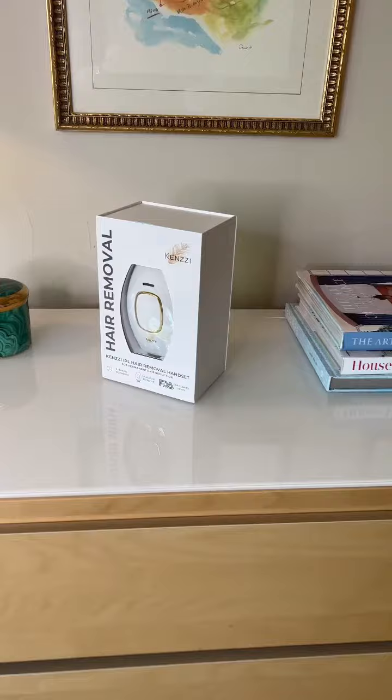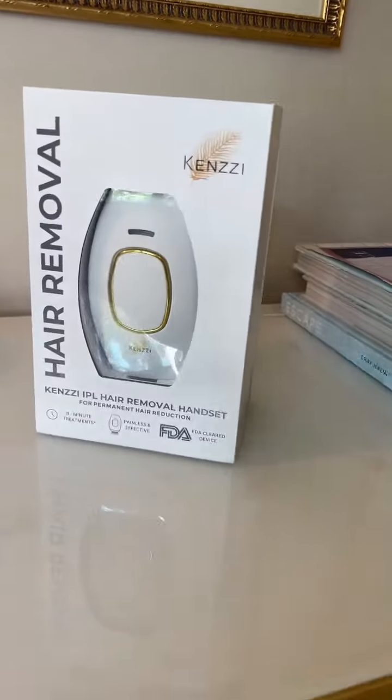I am so excited about what just came for me — the Kenzie laser hair removal that you do in your own home. This baby is going to do an IPL that you may get in a salon, but you can do it right at home.